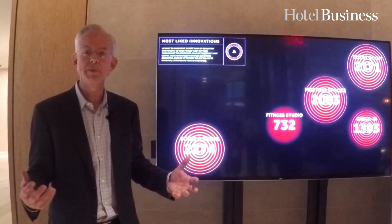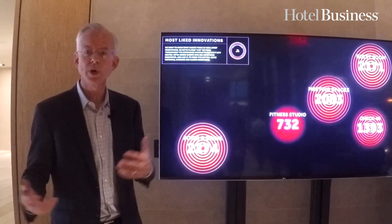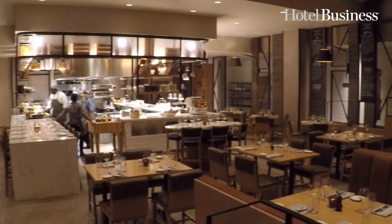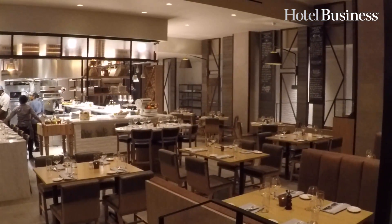We love to get customer feedback and learn what you love, what we need to change, and what really resonates with you. I'm standing in Stoke, our farm-to-table, locally sourced restaurant with a local chef. This is a gorgeous space. If you really want to have a successful full-service hotel in a great urban environment like this Charlotte uptown location, you've got to have a great restaurant that is perfect for guests and loved by locals.